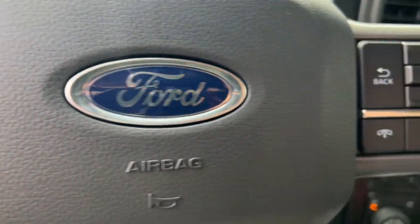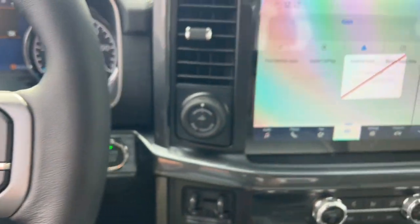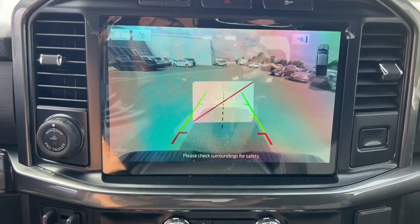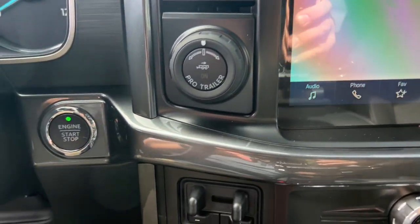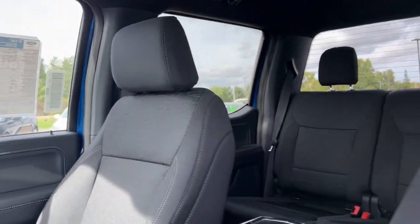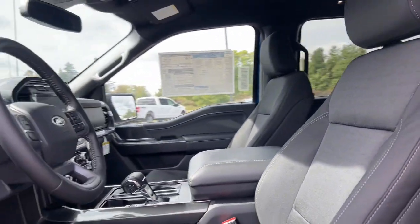The following are some of this vehicle's highlighted options: navigation system, keyless entry, fog lamps, remote engine start, satellite radio, aluminum wheels, trailer hitch, dual-zone AC, heated front seat, and electronic stability control.